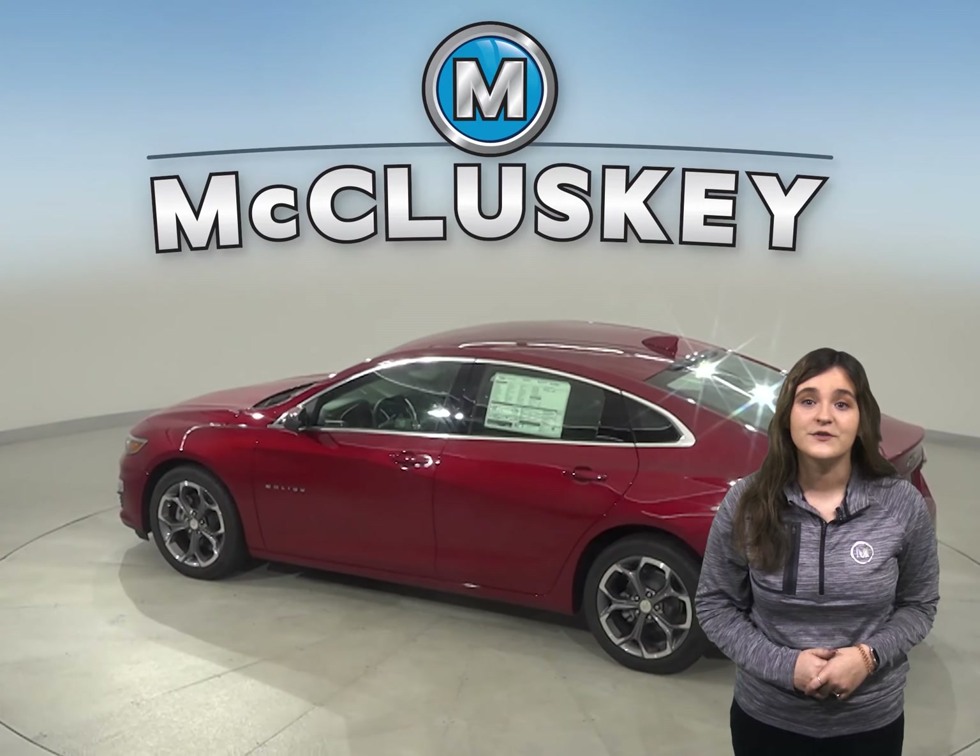The 9-speed automatic is standard on the Chevrolet Malibu Premier for better acceleration and lower engine speed on the highway. Only a 6-speed automatic is available for the Fusion.